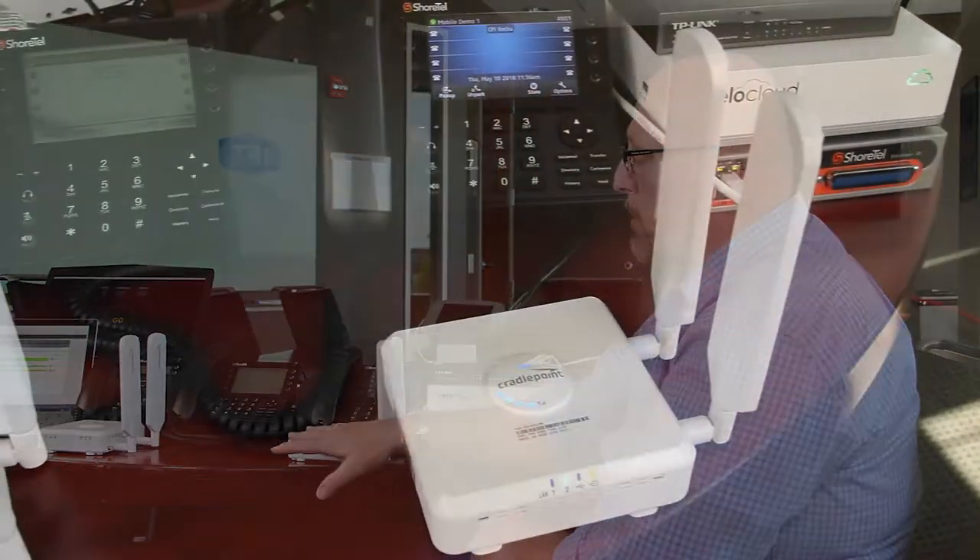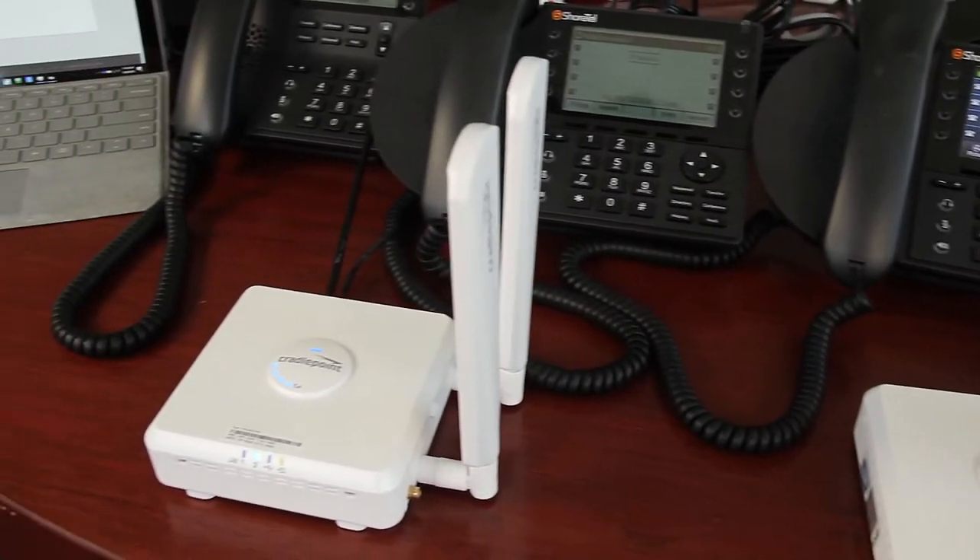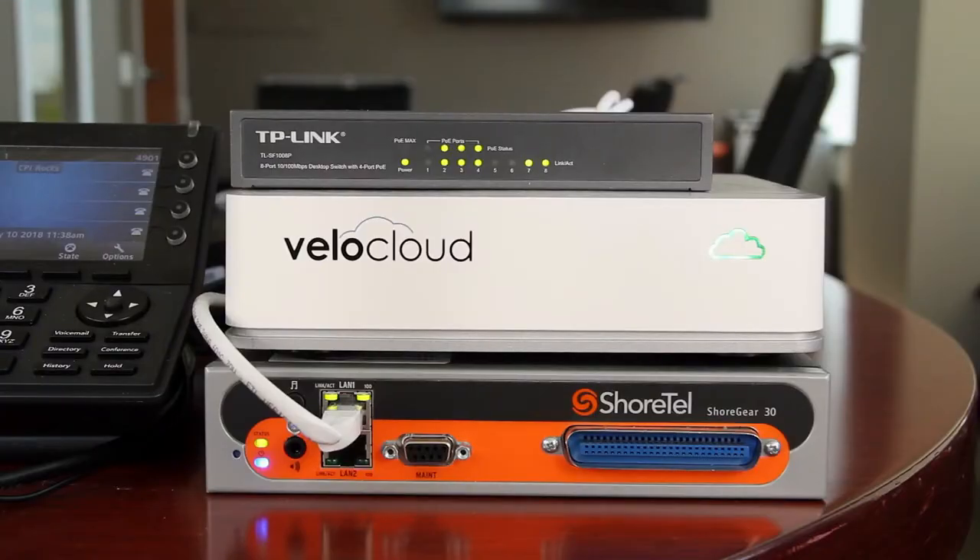CradlePoints today are going to be our primary wide area network connections. We have two CradlePoint CBA 850s up and running, tied back into a VeloCloud box which is controlling the data being passed across these two 850s.